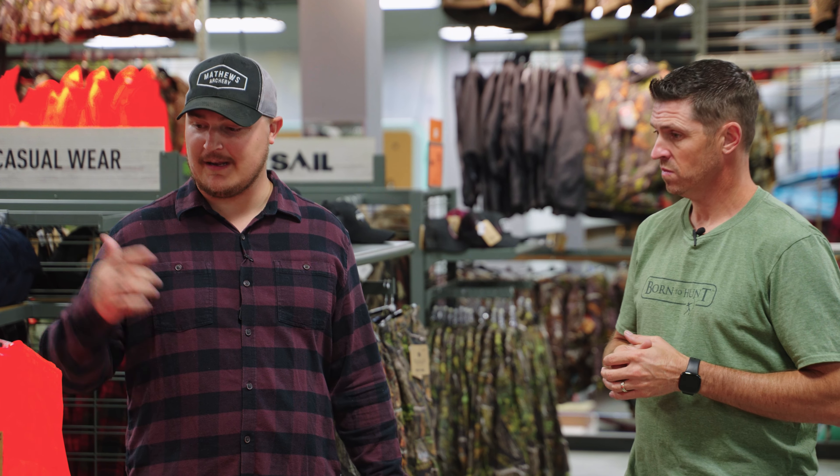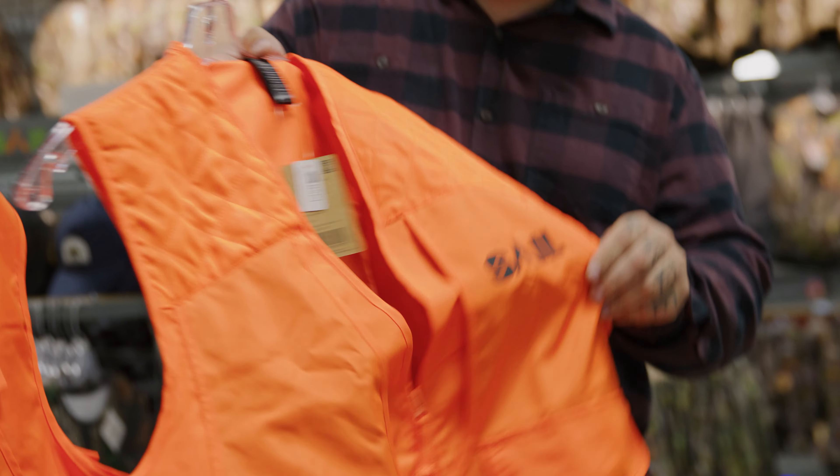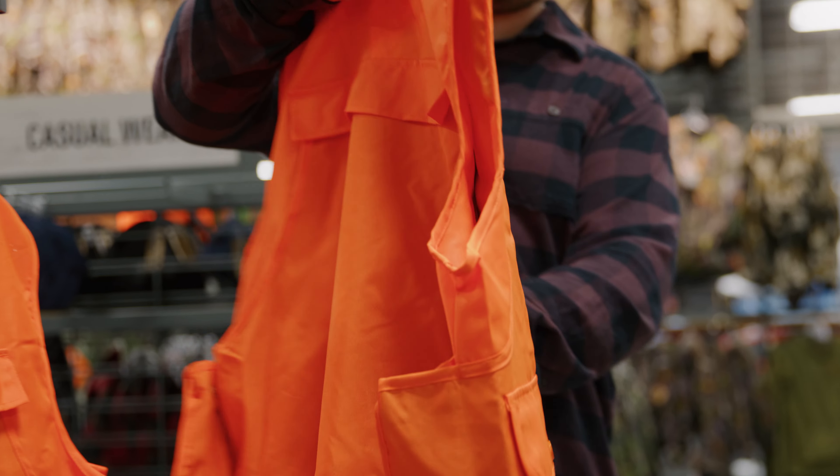So Riley, first thing I want to talk about is safety essentials. Anytime there's any firearms at play — many big game seasons, small game seasons — the best thing you can go with is definitely an orange safety vest and a hat.